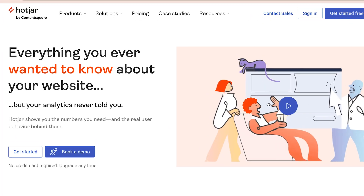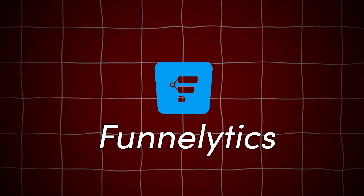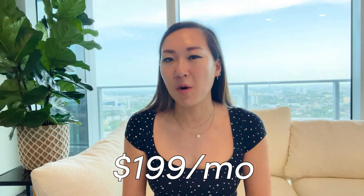Next tool is Hotjar, an analytics tool that gives you great insight into web visitor behavior. The price for Hotjar is free for limited features, or you can pay $32 per month for more advanced users. Next is Funnelytics, a visual funnel mapping tool to help you map out and optimize your sales funnel — that's really cool, right? The price starts at $199 per month.